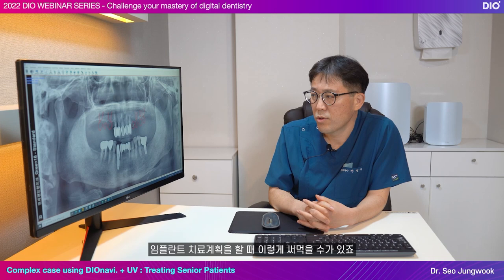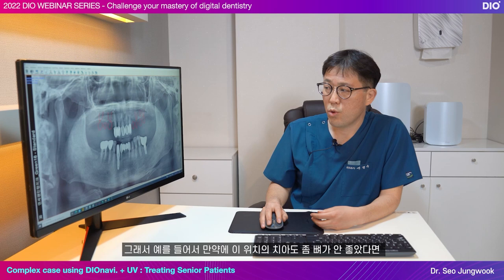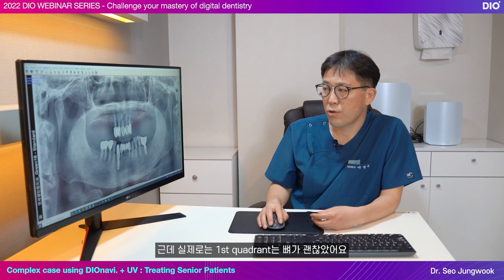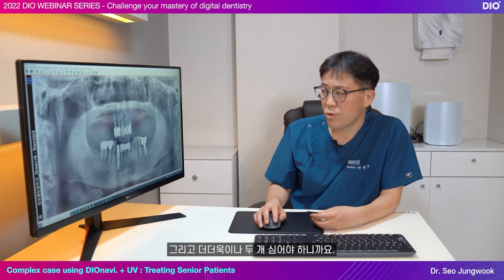There may be some controversy over it, but I have done this many times and although I don't have long-term data yet, there haven't been any big problems. For example, if the tooth in this position had poor bone, I would have seen it ahead of time and planned to avoid that position. The bones in the first quadrant were in good condition — the number 4 position was good — so it was better to place two implants there. I make plans like this first.